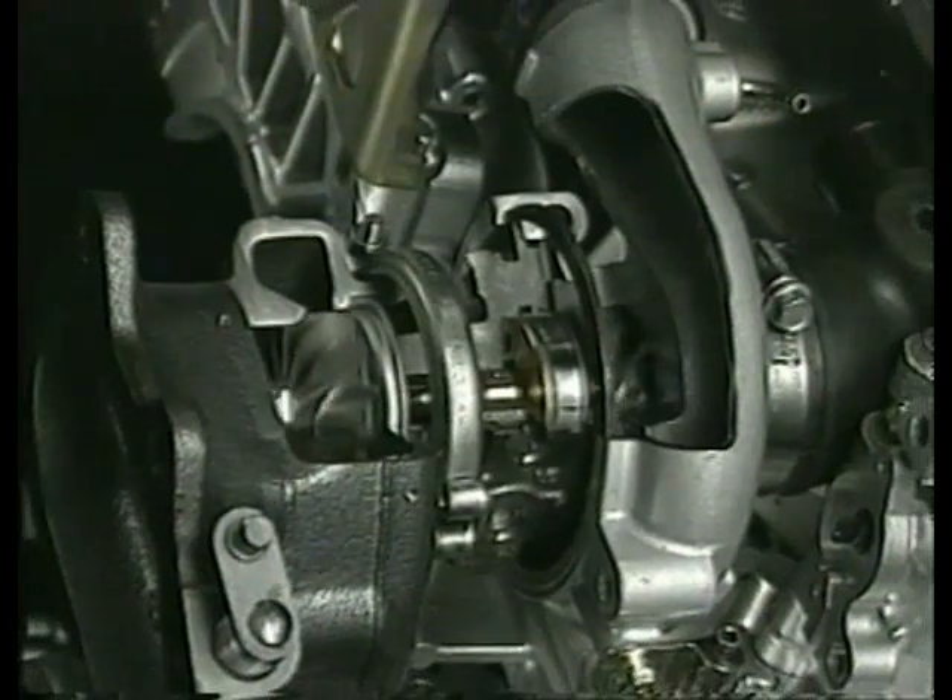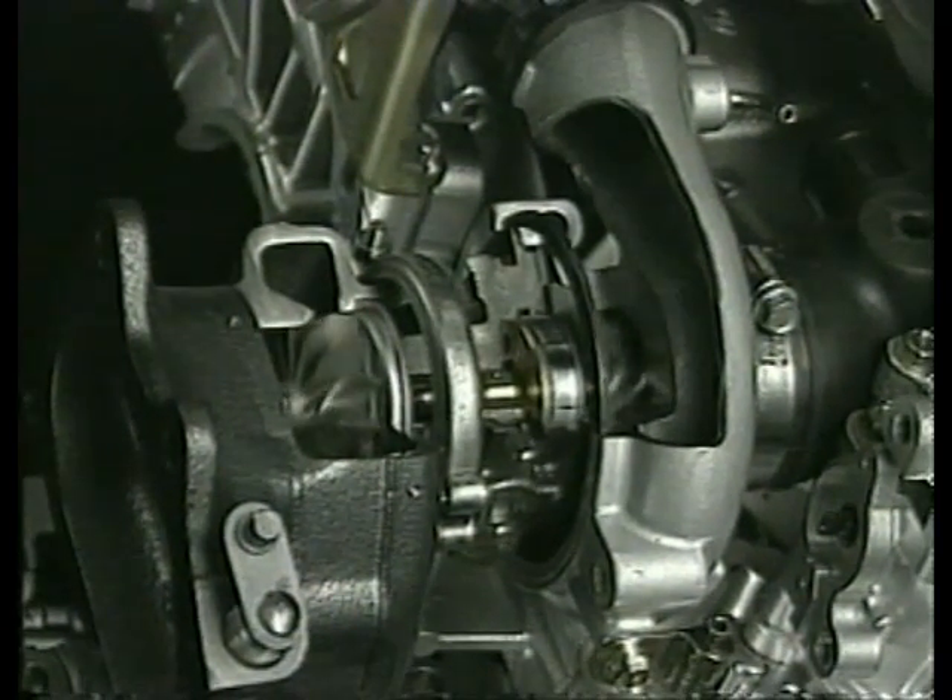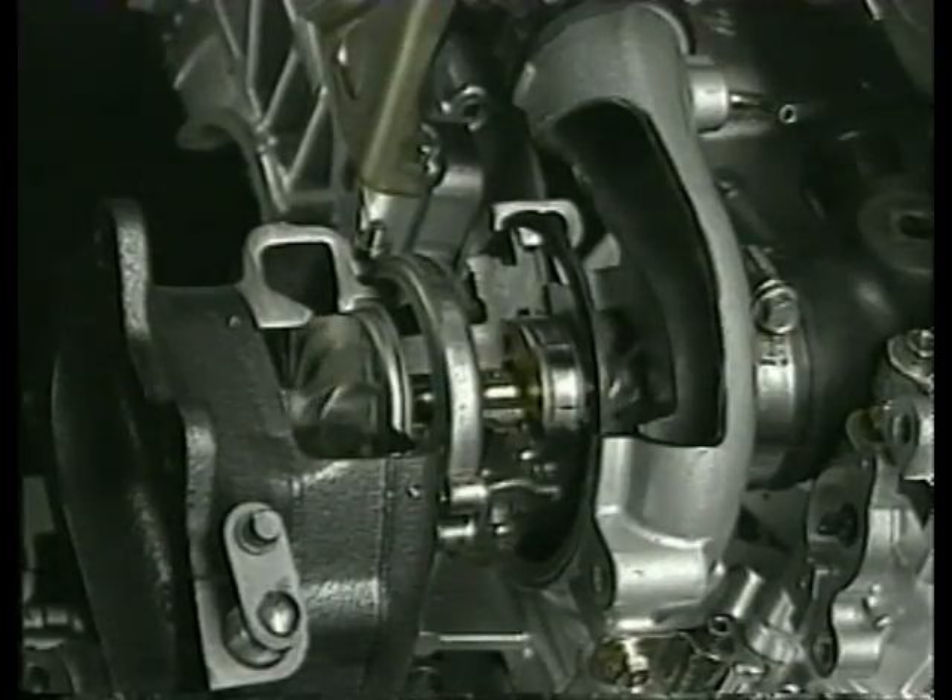Exhaust gases drive the turbine impeller, which is connected to the compressor wheel. The air is then pumped under pressure into the engine, increasing volumetric efficiency — or simply, less fuel and more power.